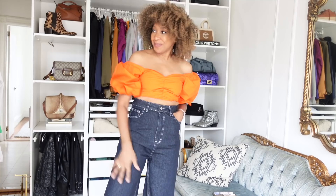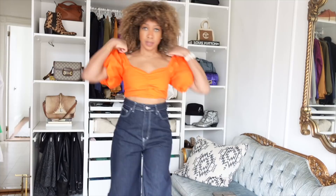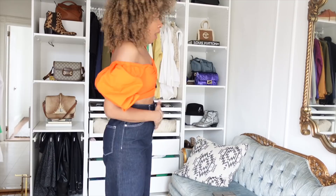Next up are pieces from Black-owned designers. This one is by Tanika the YouTuber — she did her first collection with Amazon The Drop and I jumped on getting this orange blouse. It has puff sleeves and can go on or off the shoulder because it's elasticated.